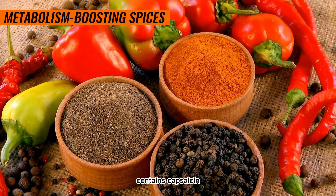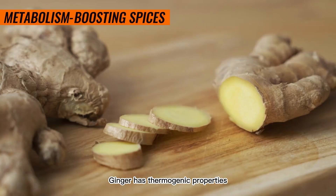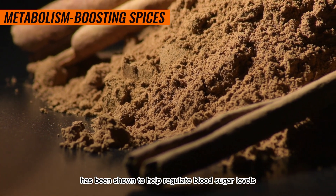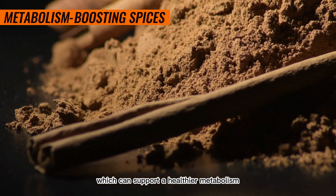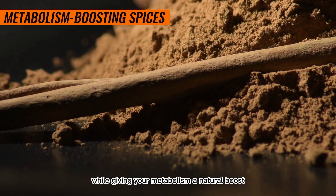Cayenne pepper, for example, contains capsaicin, a compound that has been found to increase metabolic rate and promote fat oxidation. Ginger has thermogenic properties, meaning it raises your body temperature and boosts metabolism. And cinnamon has been shown to help regulate blood sugar levels, which can support a healthier metabolism. So, incorporating these spices into your cooking can add flavor while giving your metabolism a natural boost.